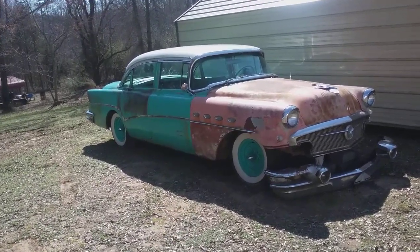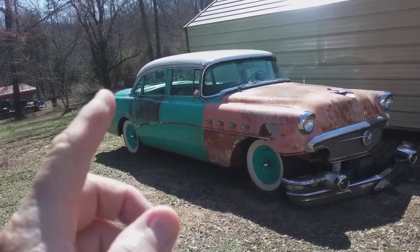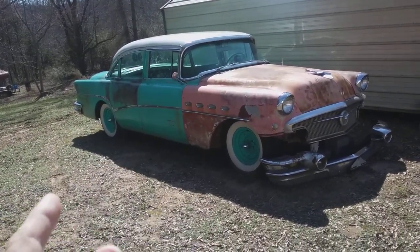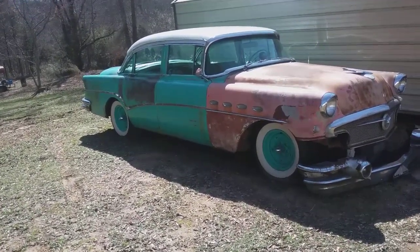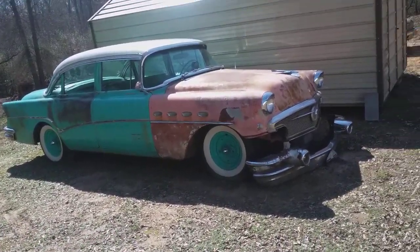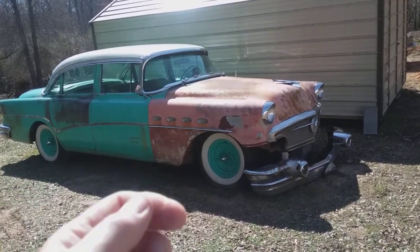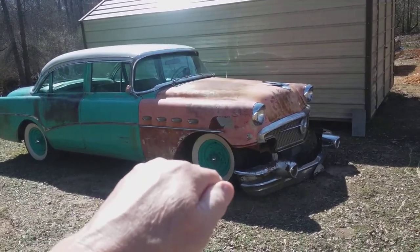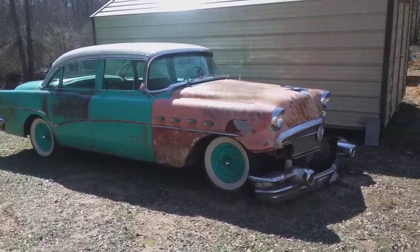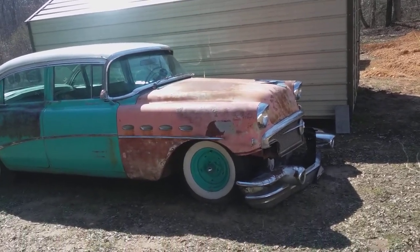Hey guys, I'm at my buddy Brian's house, and this — if you'll remember this past summer — this '56 Buick Roadmaster pulled into my driveway. Brian's been working on this car for a long time. He was driving it and a bull was out in the road. He topped the hill and there was a bull that had got out of the pasture, and pretty much just demolished the front end on this Buick.